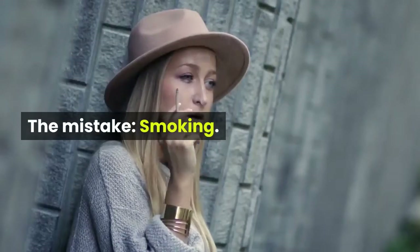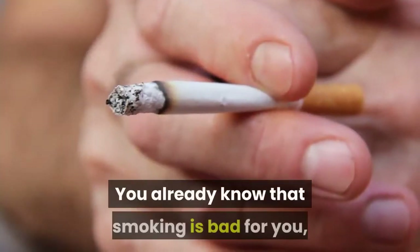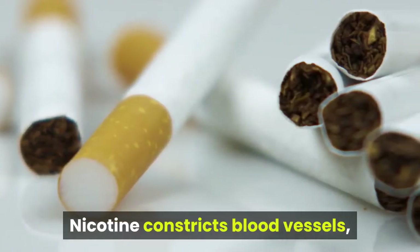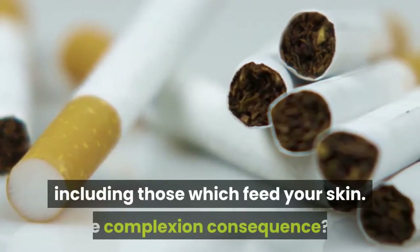Number 8. The Mistake: Smoking. You already know that smoking is bad for you, but here's another reason never to light up. Nicotine constricts blood vessels, including those which feed your skin.